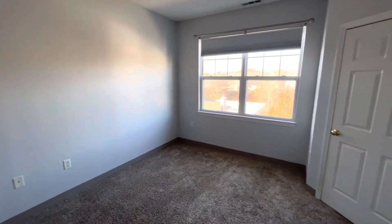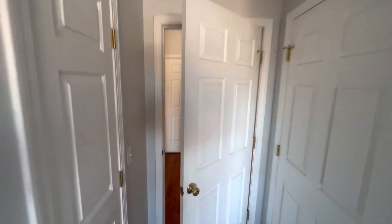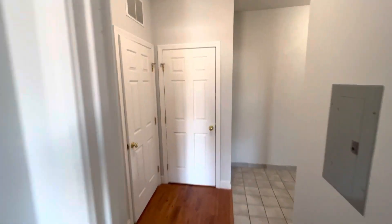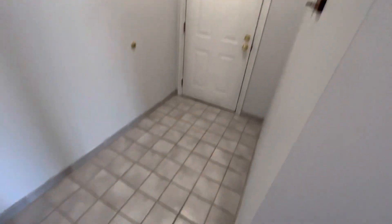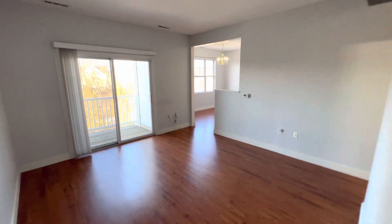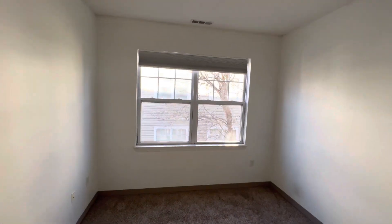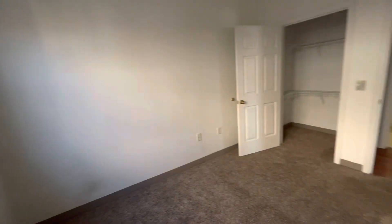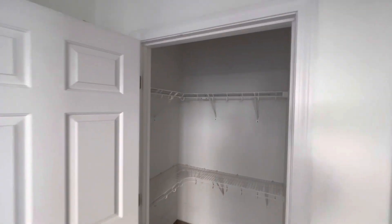Once again, large enough for any bed size. The condo is very updated as far as maintenance — very efficient. One of my favorite parts is a wonderful washer and dryer set right here, right next to the entrance. Keep in mind you have a garage, a private balcony, unit washer and dryer, and two full bathrooms. This is the second bedroom — carpeted as well, perhaps a touch smaller than the first, but any bed size would fit, and a walk-in closet with shelving.